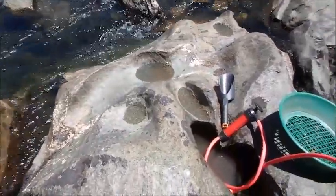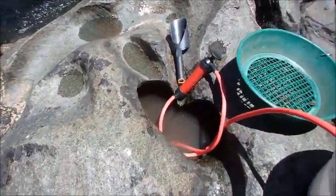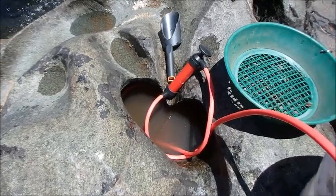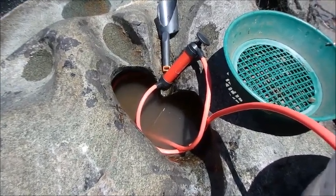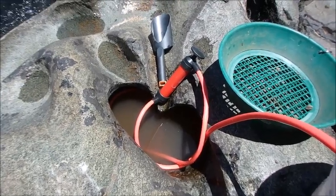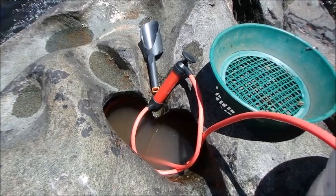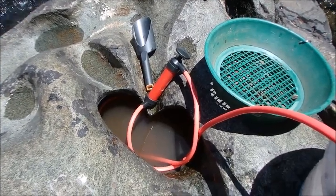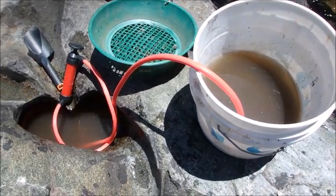Now what I've done is cleaned out this hole in the bedrock as much as possible with my shovel and my hands. The very smallest particles that are difficult to scoop up in your hands, I'm using this pump right here. You can see that red cylinder — that's the pump — and then the hoses: one hose goes down into the bottom, and then the other hose comes up into the bucket right here.